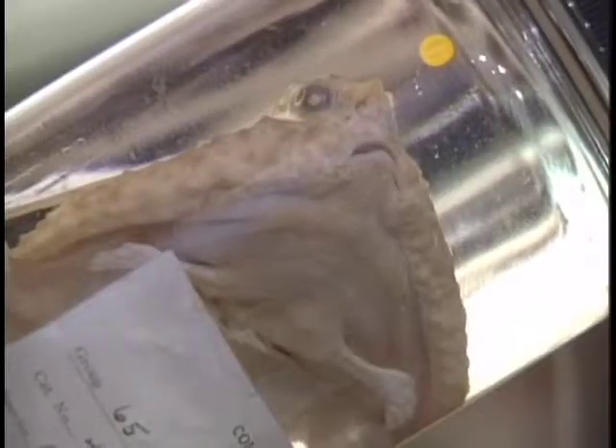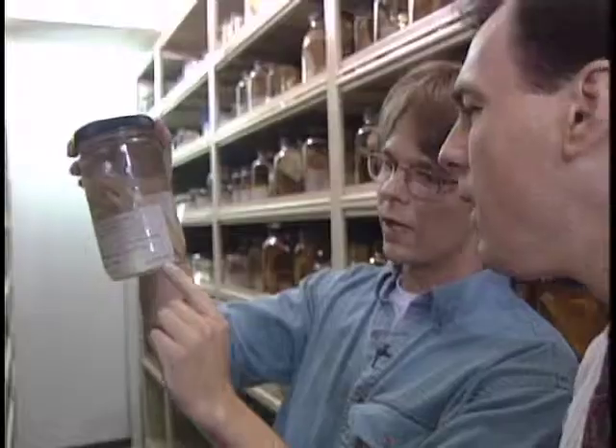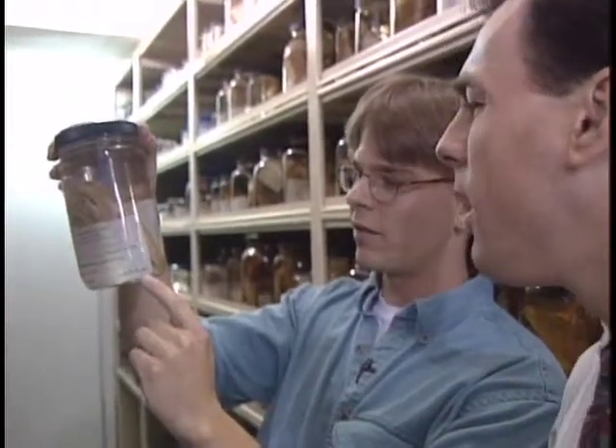This is a batfish. Oh my God, look at this thing. October 8th, 1885. Is this the variety pack? This is the variety pack.